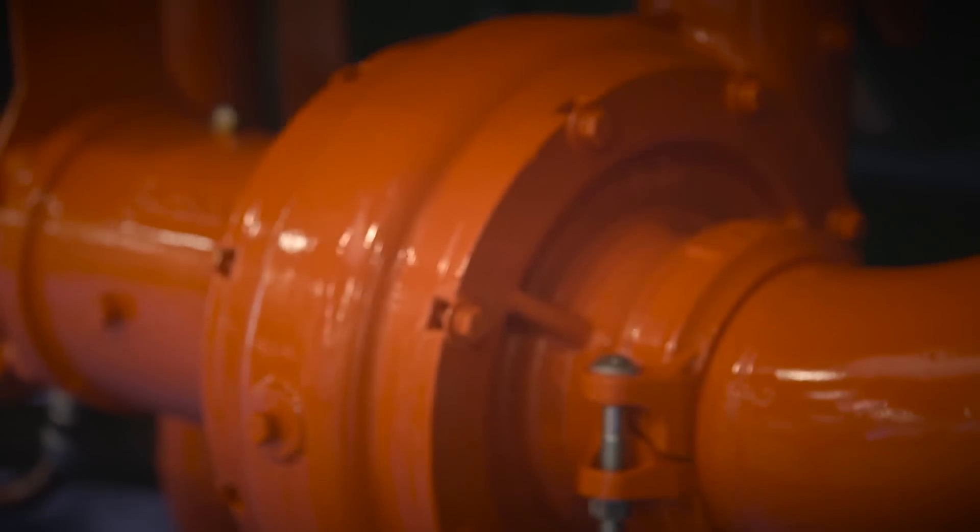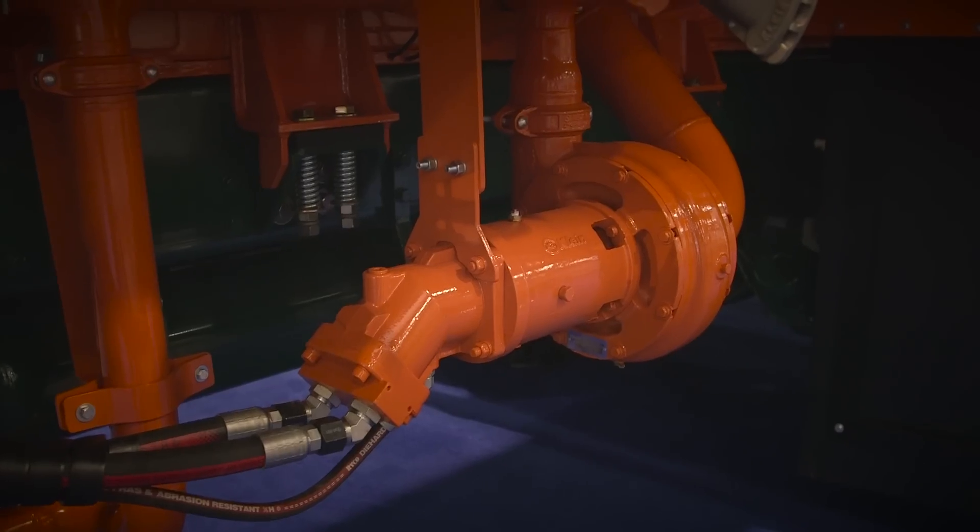One thing that makes Climb Products unique is not only do we design and manufacture the tank final assembly equipment, but we also design and manufacture the pumps, the valves, and the related discharge equipment.